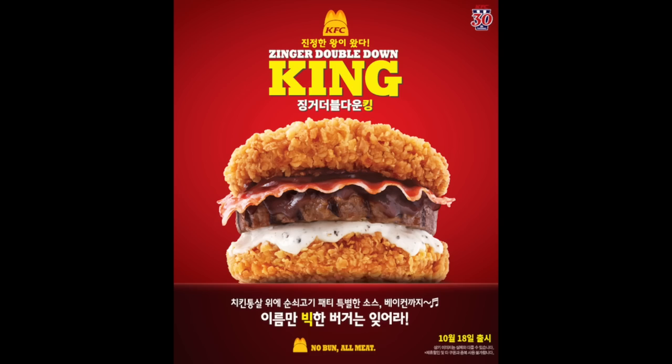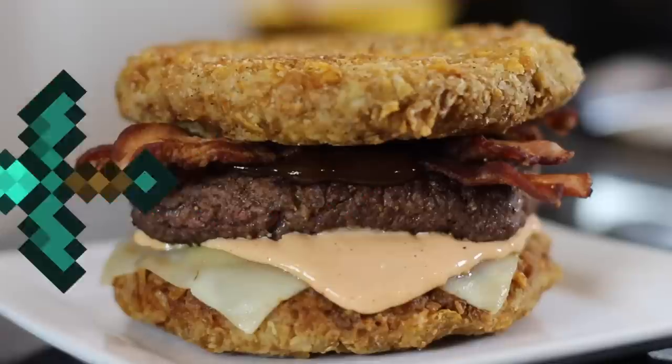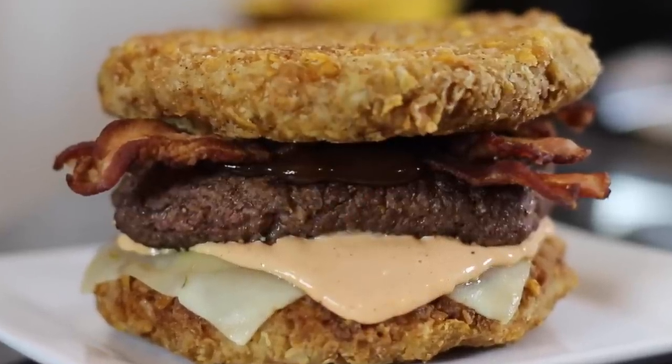KFC is back in Korea to bring you one weapon of ass destruction. See what I did there?